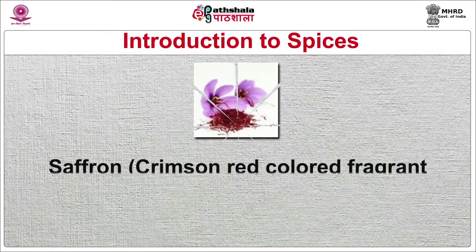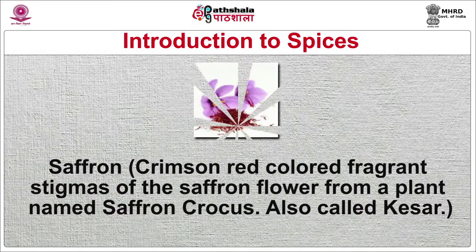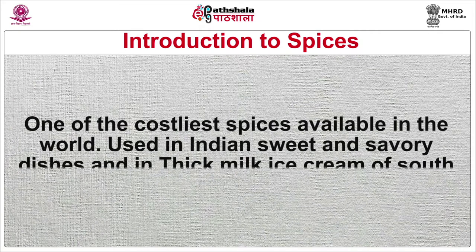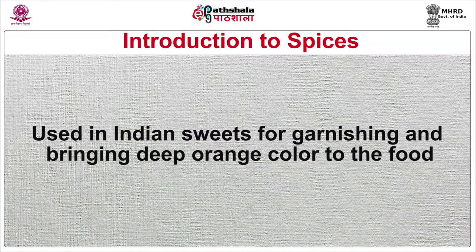Saffron — crimson red colored, fragrant stigmas of the saffron flower from a plant named Crocus sativus — also called kesar. It is one of the costliest spices available in the world. Used in Indian sweets and savory dishes and in the thick milk ice cream of South Asia named kulfi. Also used in Indian sweets for garnishing and bringing a deep orange color to the food.